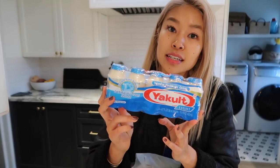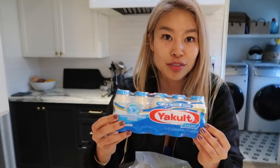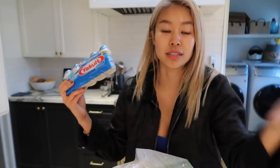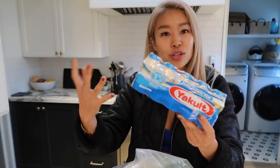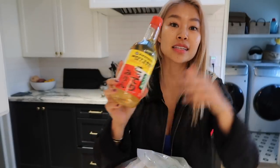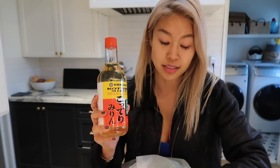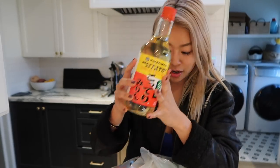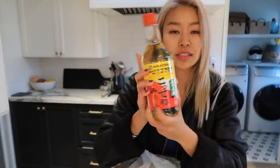Yakult — if you know what this is, you know what's up. This is a probiotic drink. It's more so for the taste for me — I get my probiotics with kimchi and natto and other things. This is more just for fun. It's sweet and it tastes good. It's a yogurt drink with probiotics in it. Next up, mirin — this is a staple if you're cooking Japanese food. So is sake, soy sauce, and dashi, which is made up of kombu seaweed and bonito flakes. Mirin is basically a sweetened sake used for cooking. I ran out, so I got another bottle.